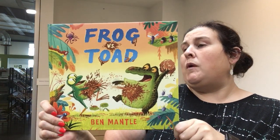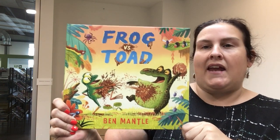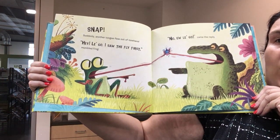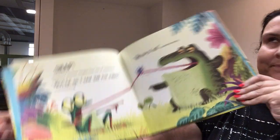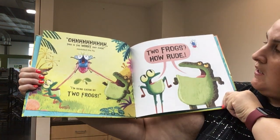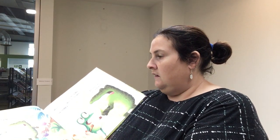My next book is called Frog vs Toad by Ben Mantle. A riveting tale of friendship and appreciation of both our similarities and our differences. The book is about a frog and a toad competing over who can do things better, because one day they wake up and go after the same exact fly.